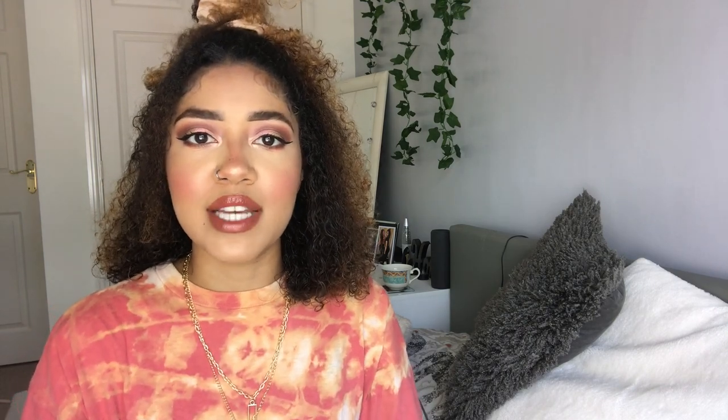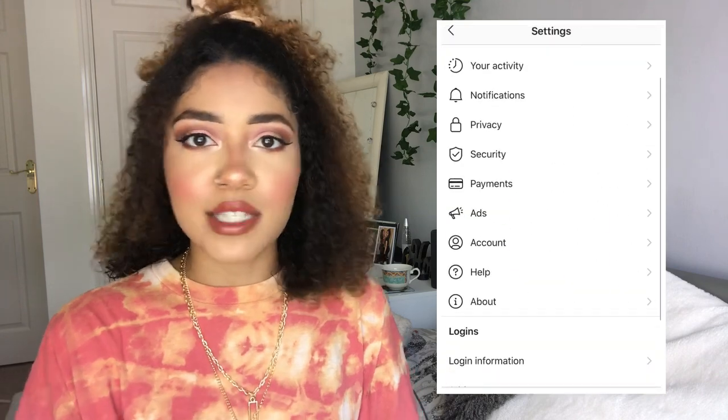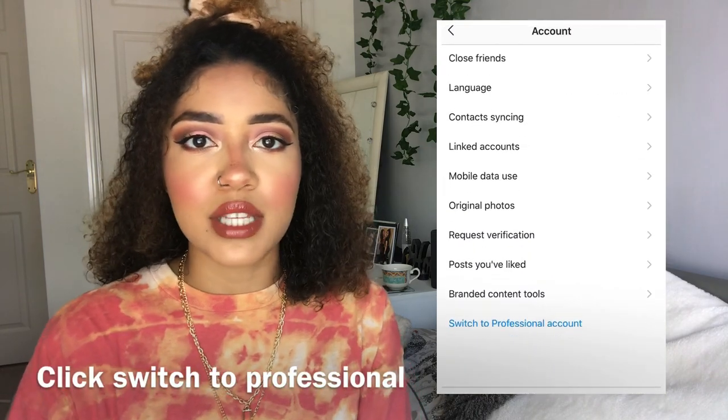First, you have to have the right account type to be able to promote. I had a blogger account because you can actually set what type of account you have on Instagram — I don't get this option with my personal account, but you can also do it with a business account. If you are looking to promote, make sure your account is set to one of these. If you've already set it to personal, you can literally switch within seconds.